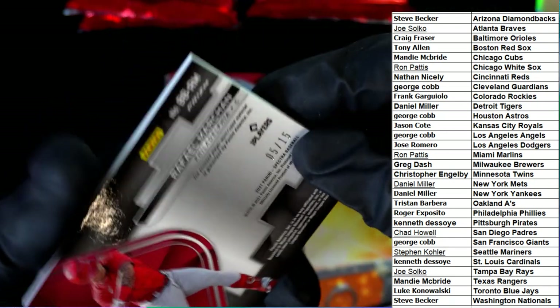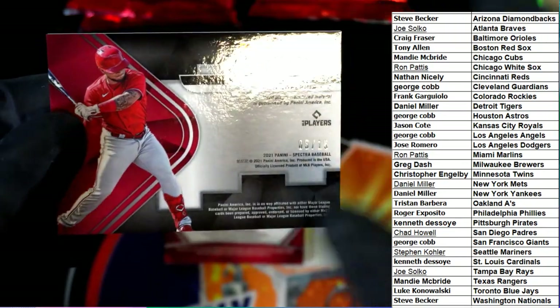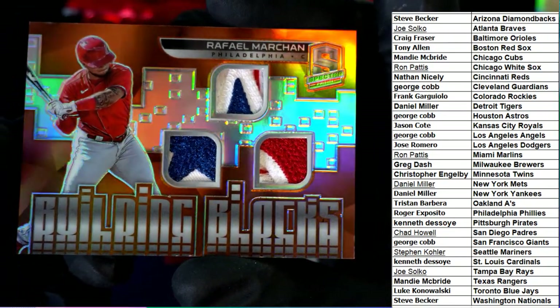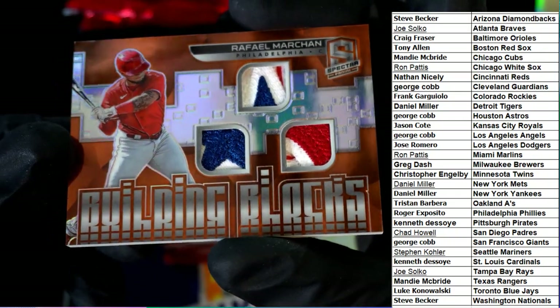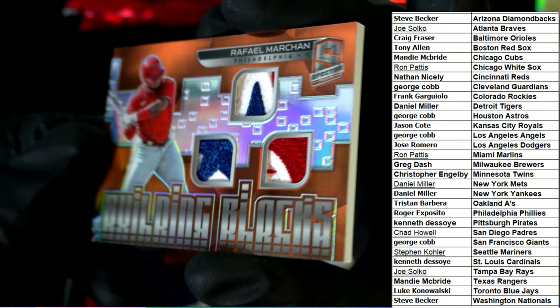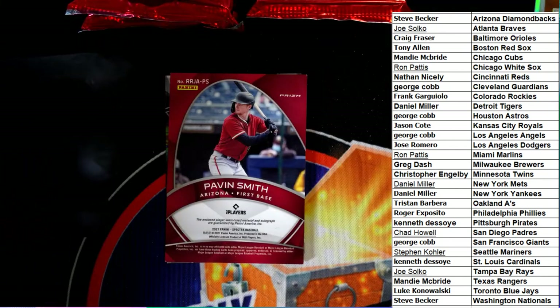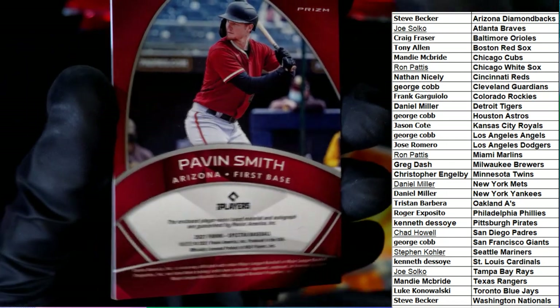And this is another Phillies card, 5 of 15. I told you, Roger, Phillies would be a good team — building blocks! Roger picked up the Phillies after we were talking about what might be the best team left.